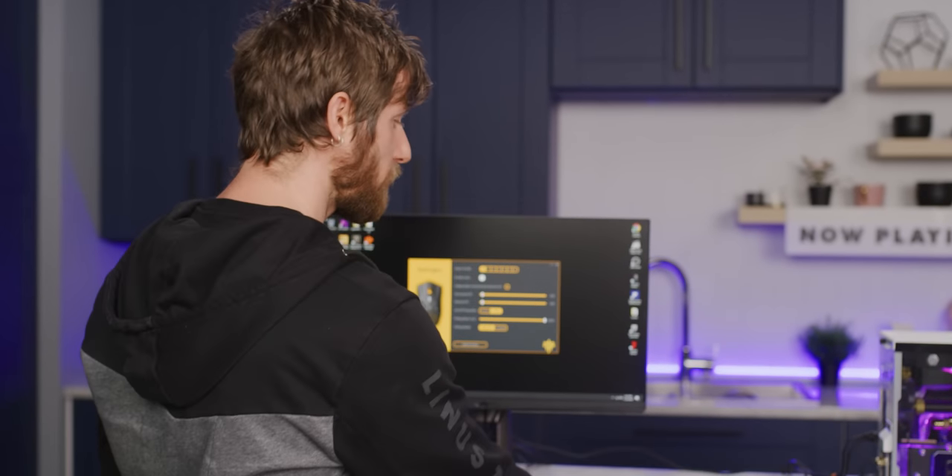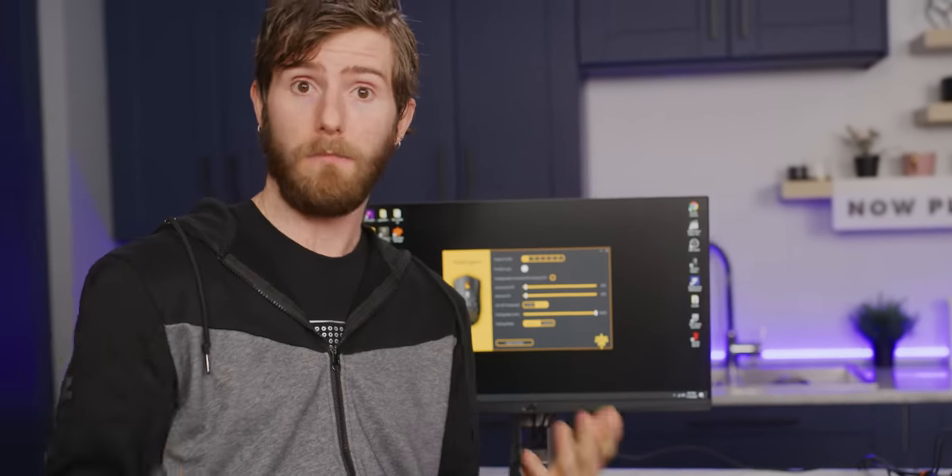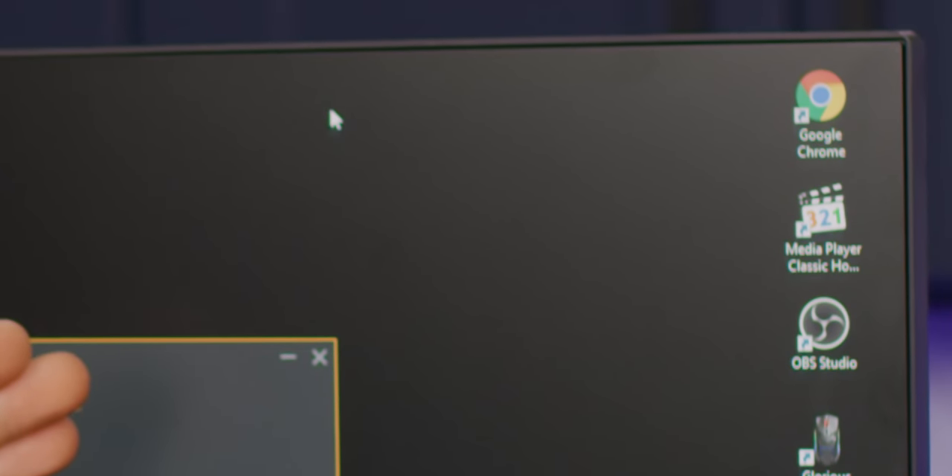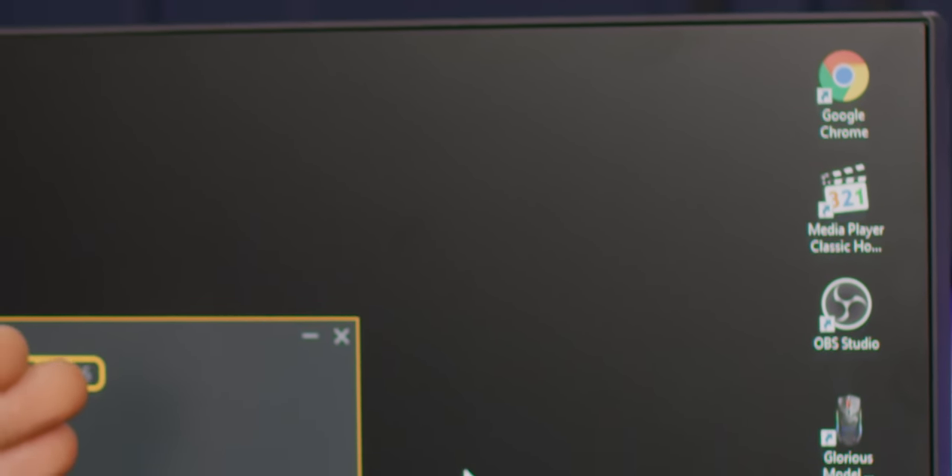To really appreciate why 8,000 Hertz kicks butt, let's start off a bit lower. In the AtomPalm software, you can change the polling rate to anything you'd like. So let's set it to one. Right now the mouse is updating its position about once per second, and it's horrible.